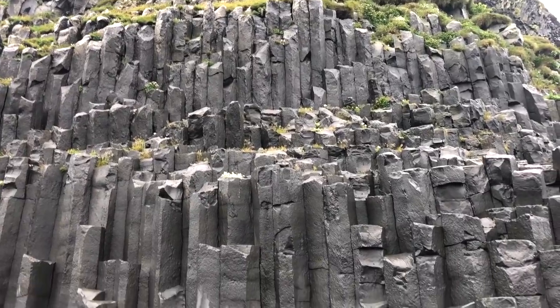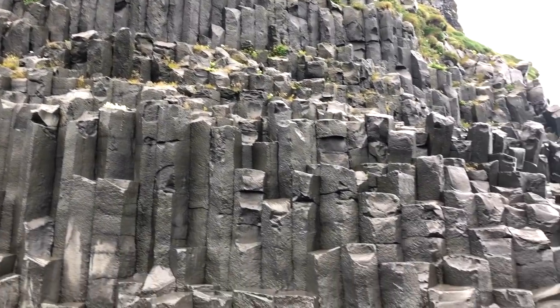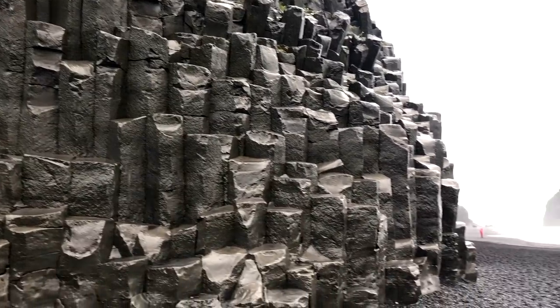These basalt rocks that you see here look like they have been stacked, but these are actually natural — this is their natural shape.